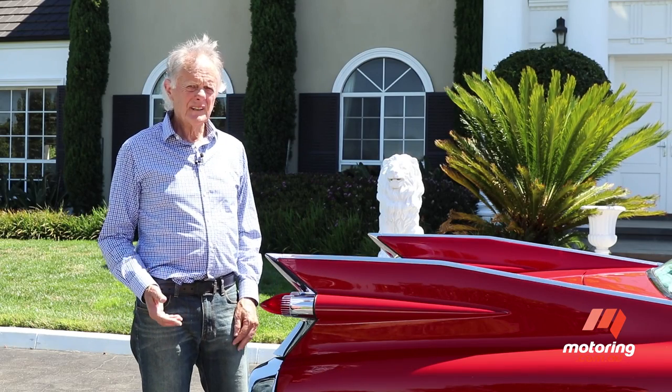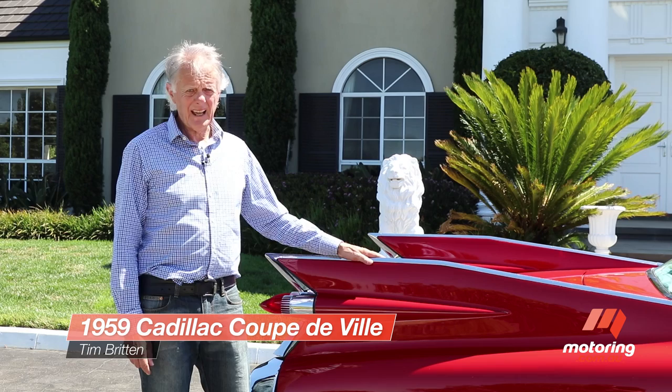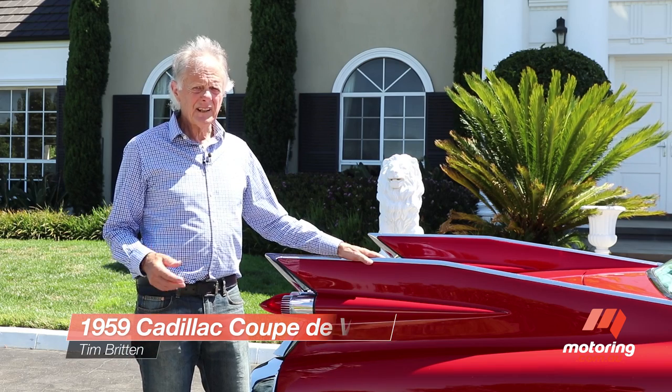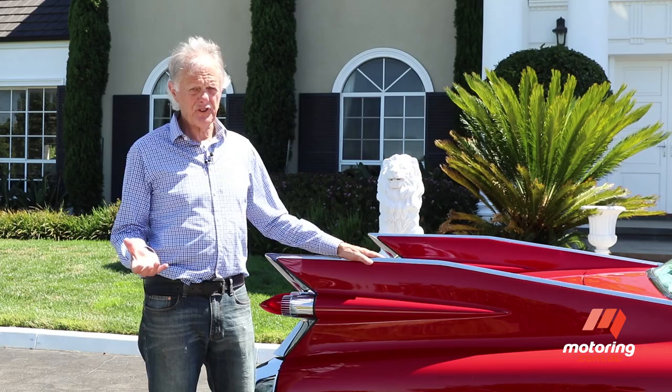Even if you don't know much about cars, it's pretty likely you'll know what this one is. It's a 1959 Cadillac and, among other things, it's most well known for having the largest tail fins in automotive history.